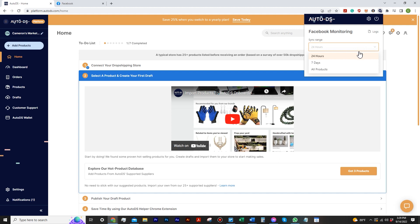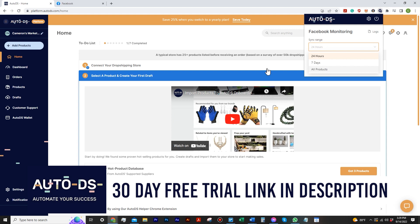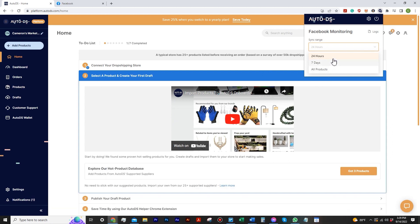Now we have the syncing range. For those who don't know, this is not your typical sync-every-hour thing like other softwares. This is actually how far back you want it to sync — do you want it to go back seven days, or look at all your products within AutoDS? If you only want it to sync everything listed today, you do the last 24 hours, or once a week, or just all products. I'm going to keep mine to 24 hours.